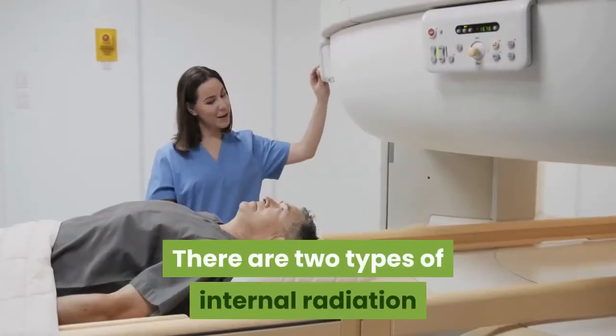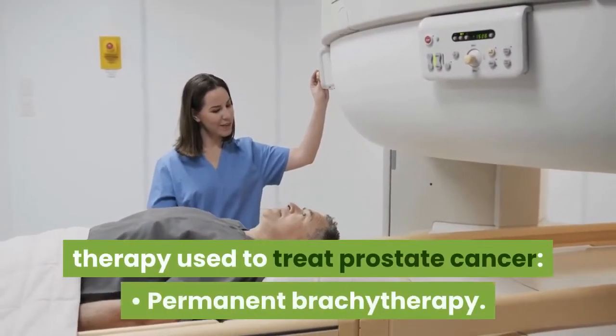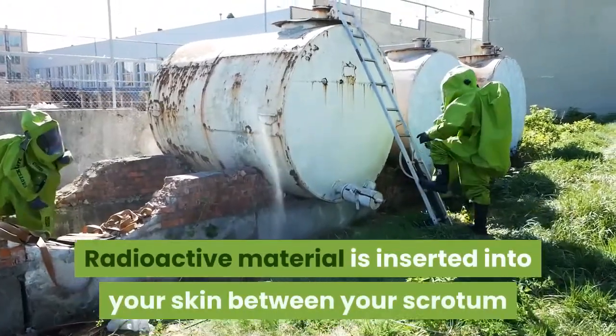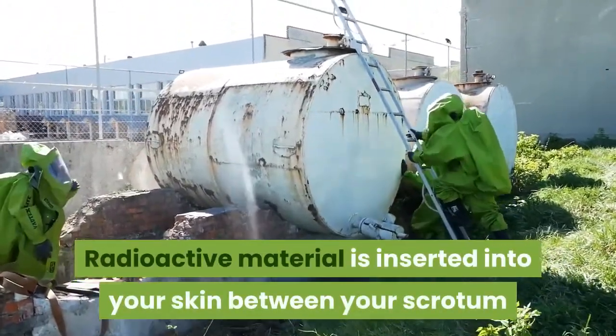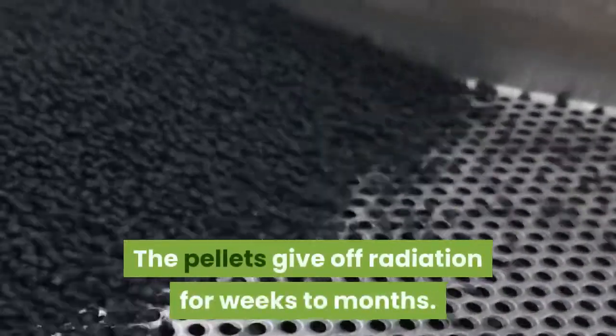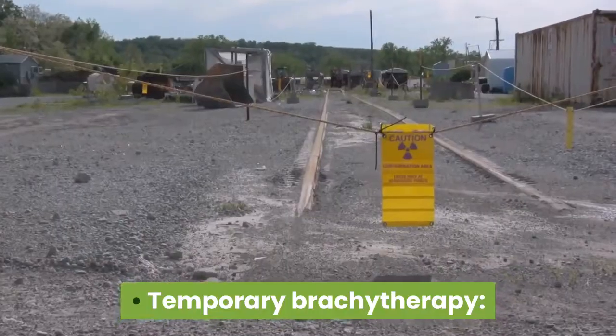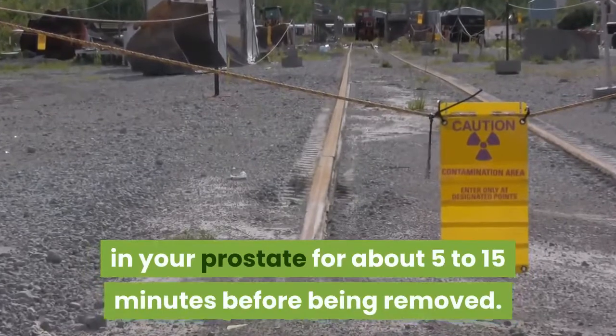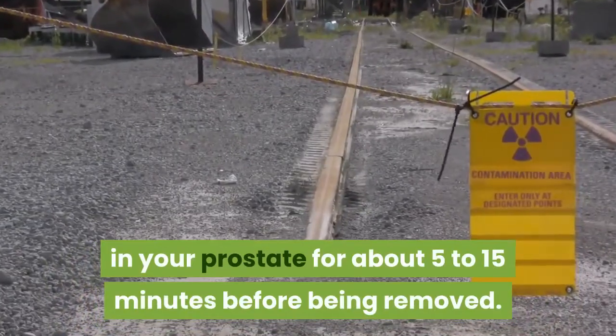There are two types of internal radiation therapy used to treat prostate cancer. Permanent brachytherapy: radioactive material is inserted into your skin between your scrotum and anus using a needle, and the pellets give off radiation for weeks to months. Temporary brachytherapy: a large dose of radioactive material is left in your prostate for about 5 to 15 minutes before being removed.